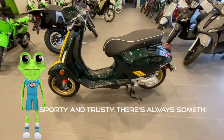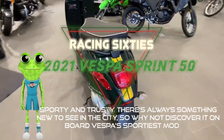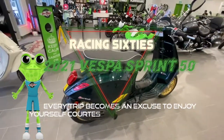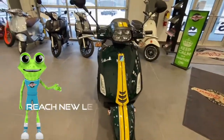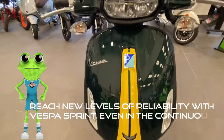Sporty and trusty. There's always something new to see in the city, so why not discover it on board Vespa's sportiest model. Every trip becomes an excuse to enjoy yourself courtesy of the upgraded technical functions. Each function is designed to heighten driving pleasure and safety. Reach new levels of reliability with Vespa Sprint, even in the continuous stop-and-go city traffic.